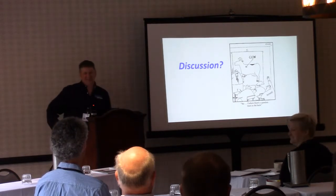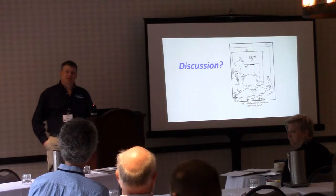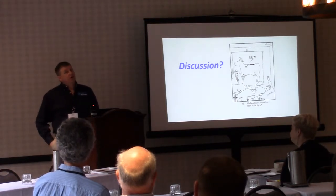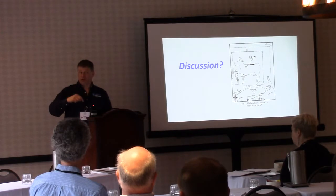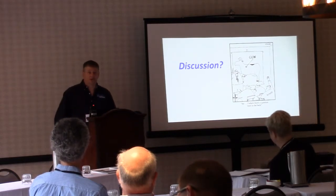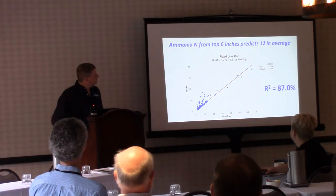Q&A: One question asked about ammonia loss rates for injection versus surface application. There's been a lot of work done at Penn State on these same fields that confirms the established literature — injection will very greatly decrease ammonia loss. Any time you can cover up the manure surface area you're going to see a great reduction in ammonia loss. That wasn't part of this specific study but it's a well-established fact in the literature.